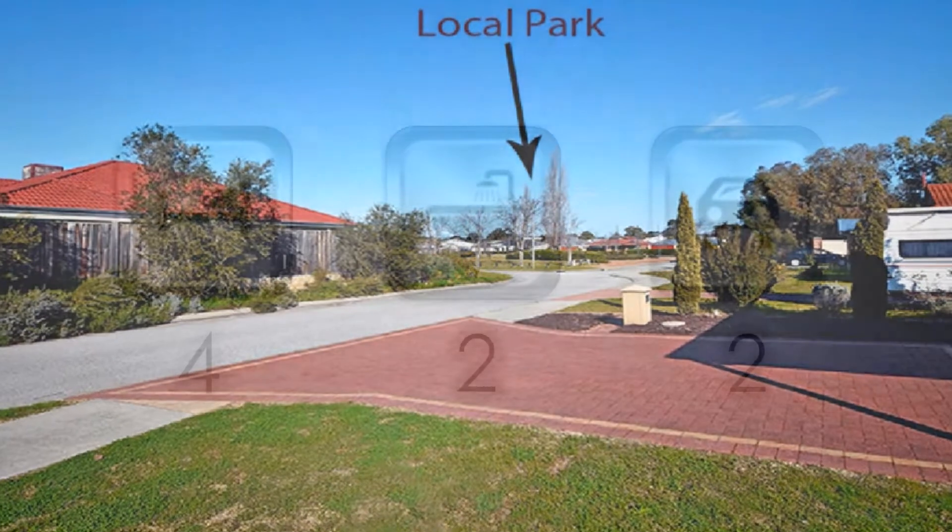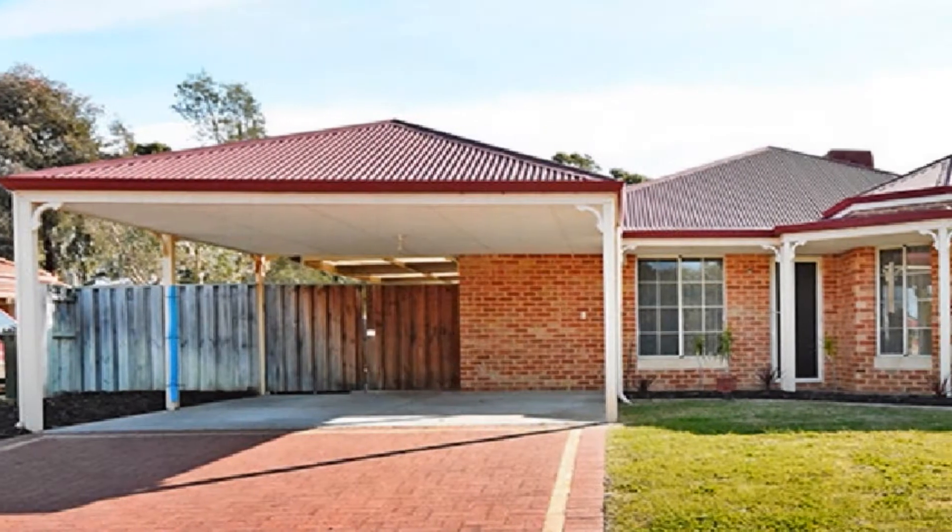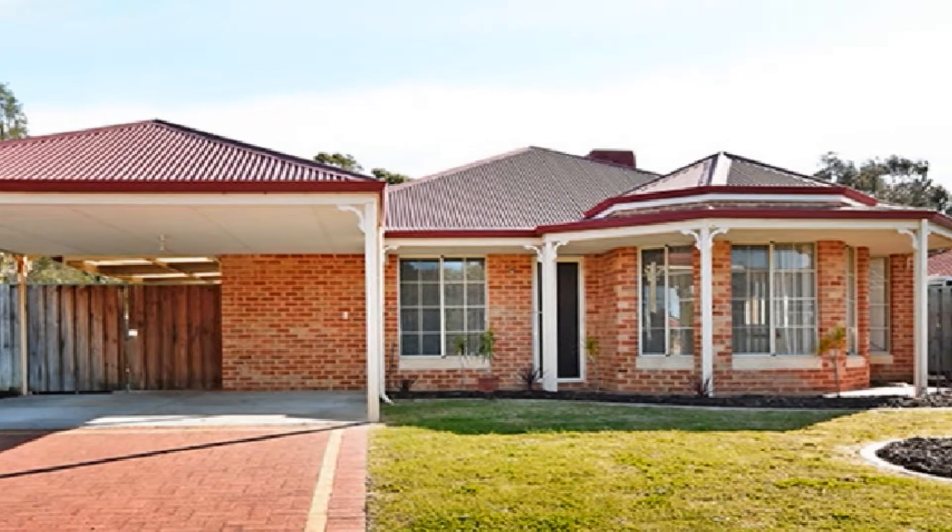Positioned on an expansive 623 square metre block, this beautifully presented home affords multiple light-filled living zones, enhanced by ducted evaporative air conditioning.